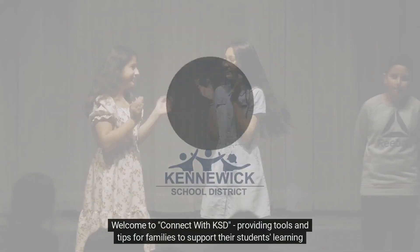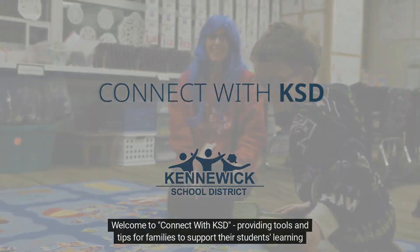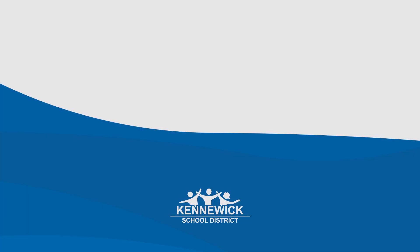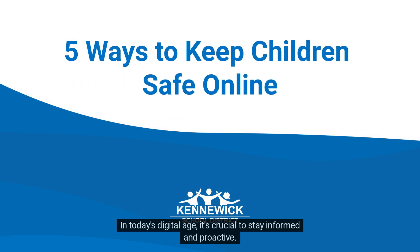Welcome to Connect with KSD, providing tools and tips for families to support their students' learning success. In today's digital age, it's crucial to stay informed and proactive. Here are five ways parents can keep their children safe online.